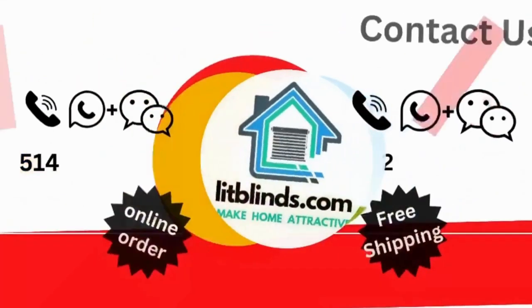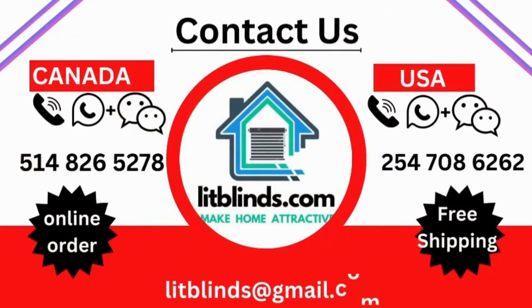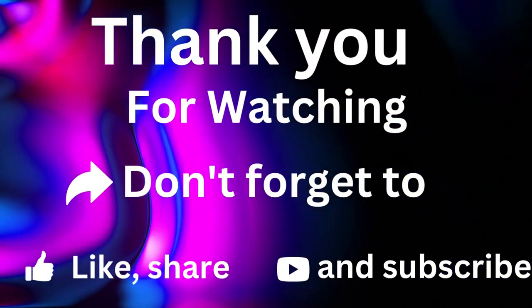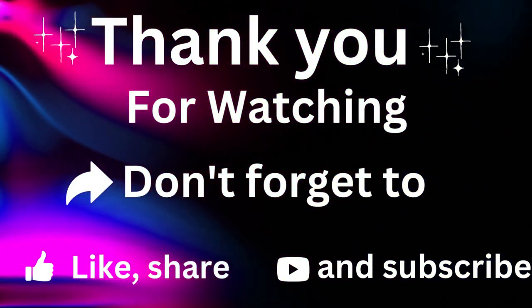Contact us at Canada: 514-826-5278, or USA: 254-708-6262, or email at litblinds@gmail.com for more information. Thank you — don't forget to subscribe, like, comment, and share.